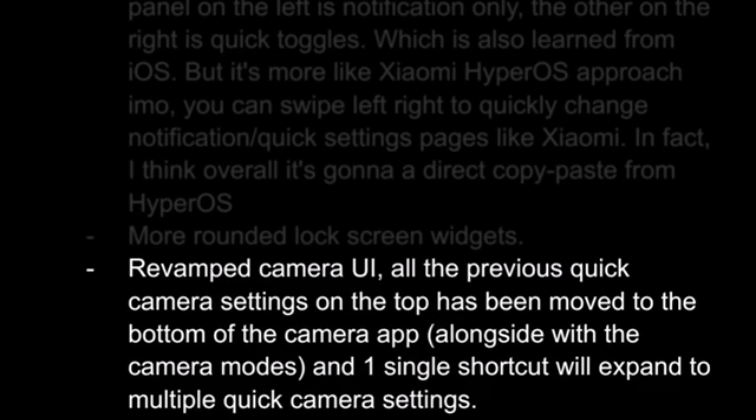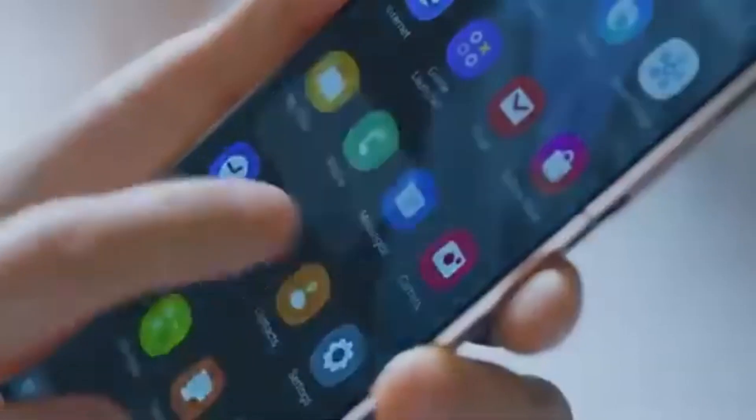And let's not forget the camera app. The new design will move all settings to the bottom edge and keep them hidden in a drawer until you tap a button to show them. This change aims to make the interface cleaner and more user-friendly.